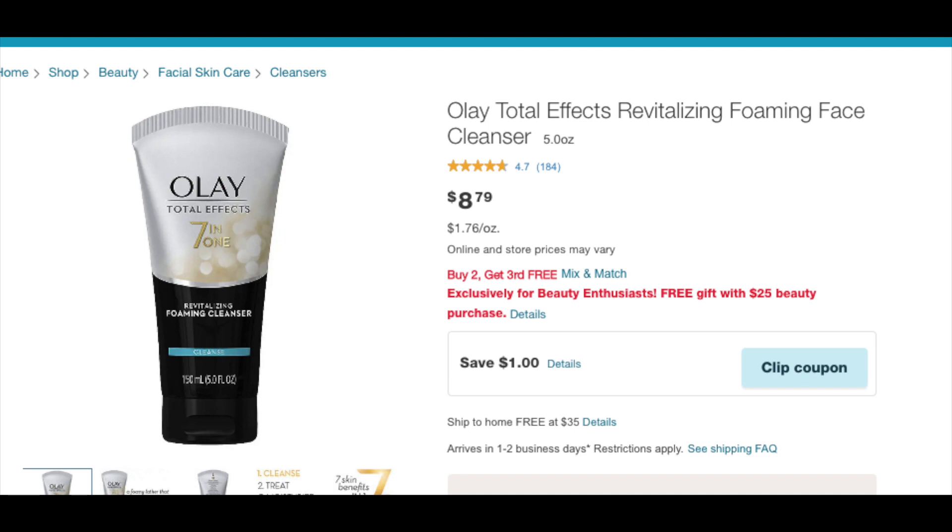It is with these Olay Total Effects Revitalizing Foam Face Cleansers, the 5-ounce containers for $8.79. There is a monthly promotion on this, which is buy two, get the third for free. And there was also a $10 off of two coupon that was loadable a couple of weeks back. We were trying to find a deal for that to work, but it was almost impossible because nothing was attaching with it — but it's working with this. Now, if you have other digital coupons for Olay, like that dollar off, go and unload them because you don't want the dollar one coming off; you want the $10 off of two.